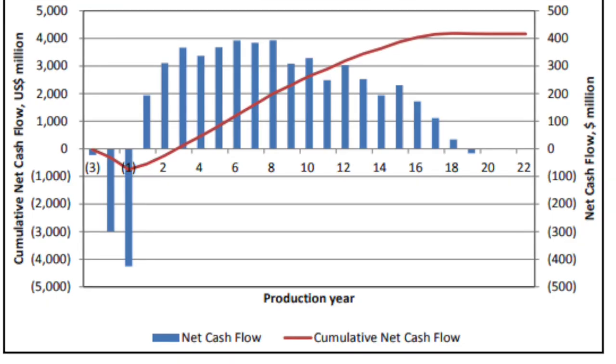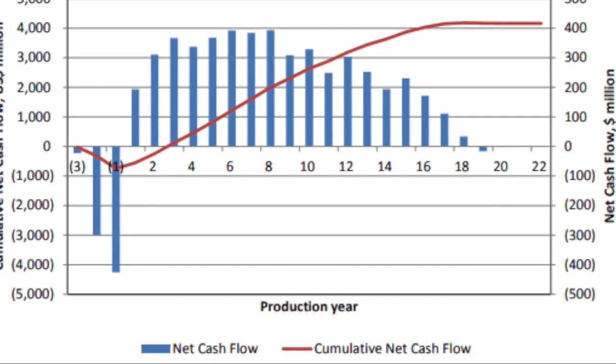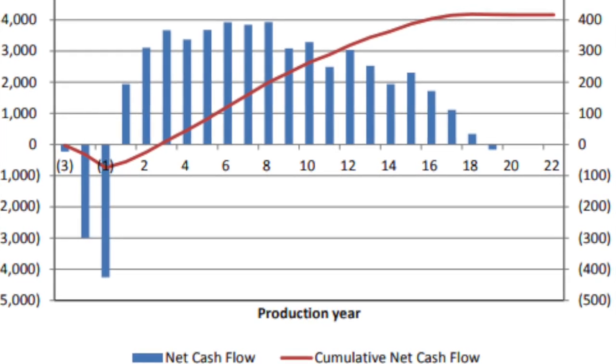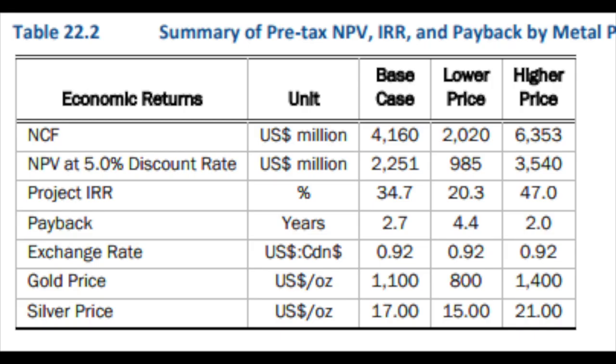In the technical report you can see the expected cash flows at a certain gold price. The plan was to invest $700 million in the first two years before production — however, the company invested $800 million, so it went over budget. This immediately skews all the net present value calculations, so be careful about that. The table from the technical report shows pre-tax net present values at a 5% discount rate. I prefer to use an 8–10% discount rate to account for all the risks and things that can go wrong. When you compare it to the market cap, you see that the company is not that cheap.